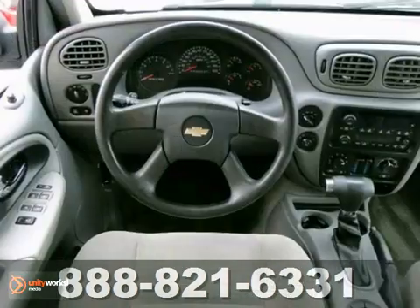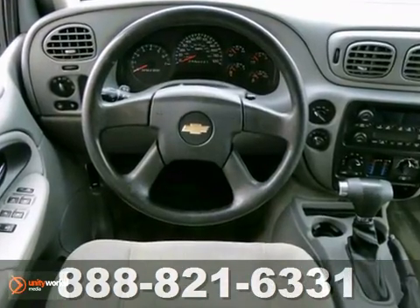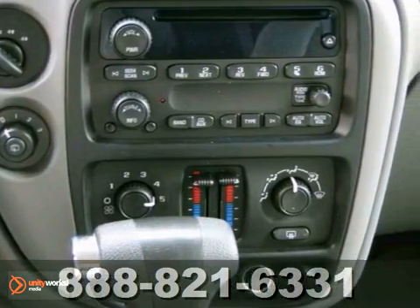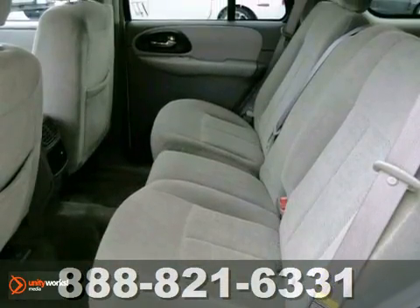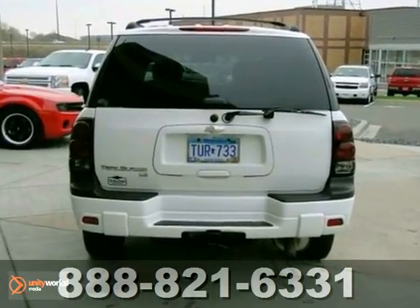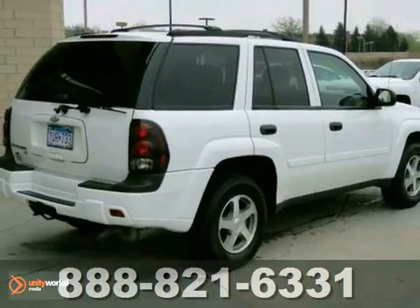Rugged mechanical systems include electronic stability control, driveline traction control, four-wheel vented anti-lock disc brakes, and rack and pinion steel. Combining Chevrolet durability and reliability with a long list of special features, this Trailblazer is a great buy.